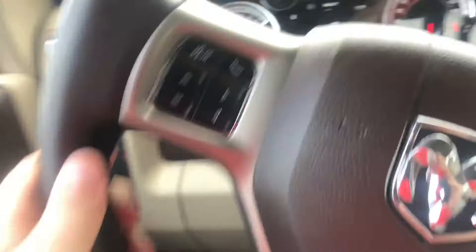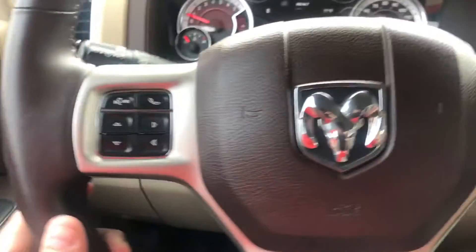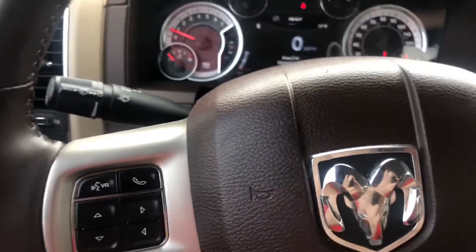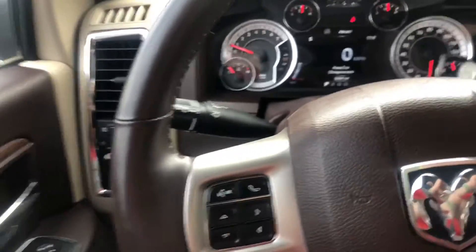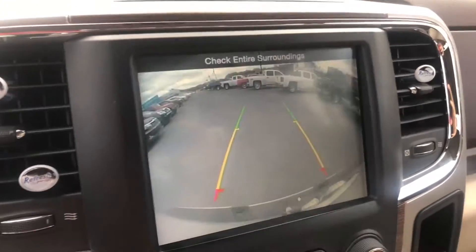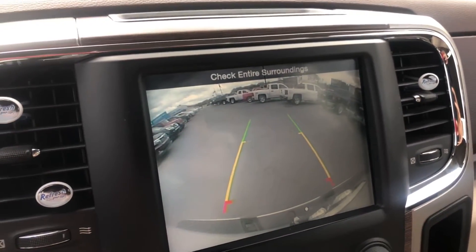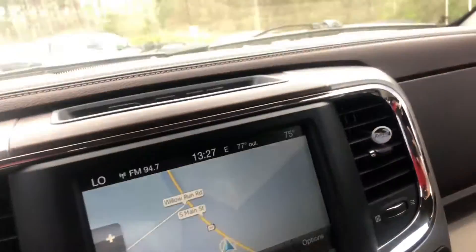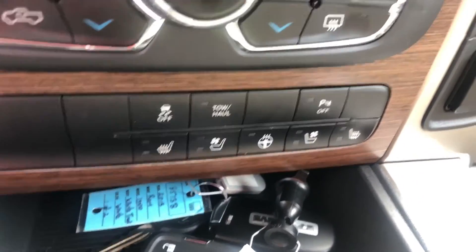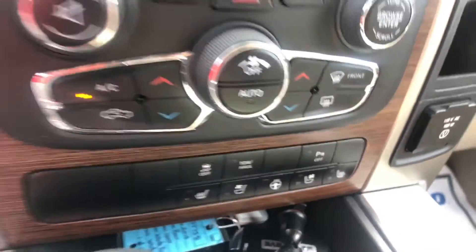You also have hands-free calling, and this vehicle only has 53,000 miles on the odometer. It also has the built-in navigation with a reverse camera, as well as park assist. Another good look at the heated and ventilated seating as well as the heated steering wheel.